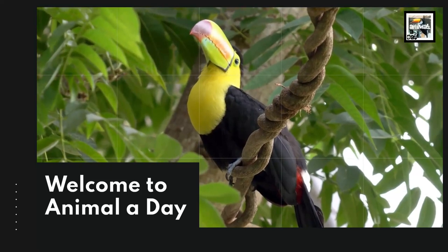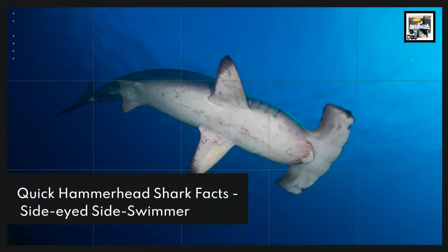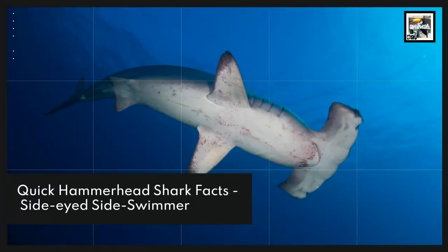Welcome to Animal A Day — 10 Hammerhead Shark Facts: the Side-Eyed Sideswimmer.